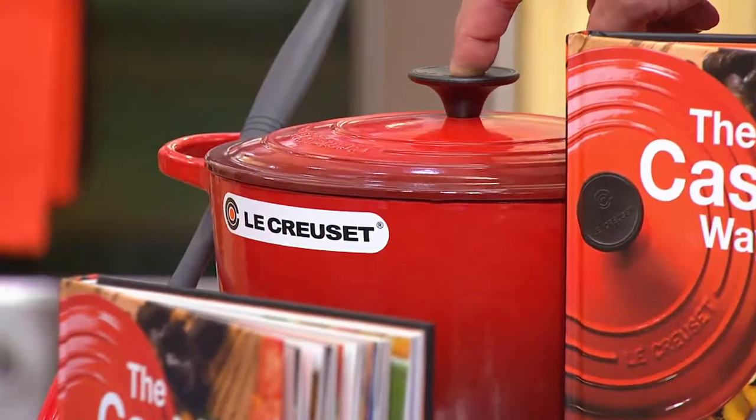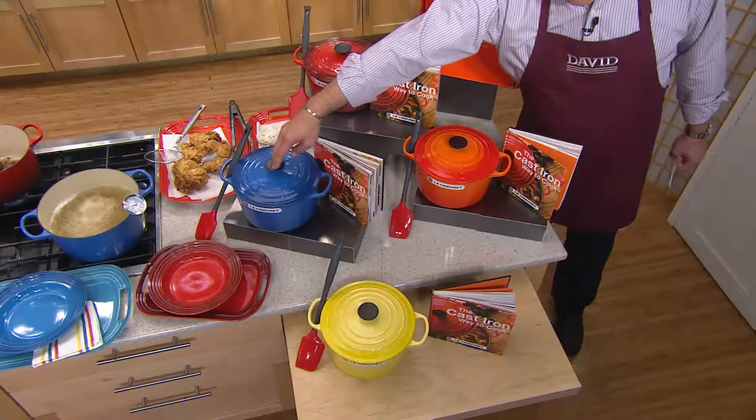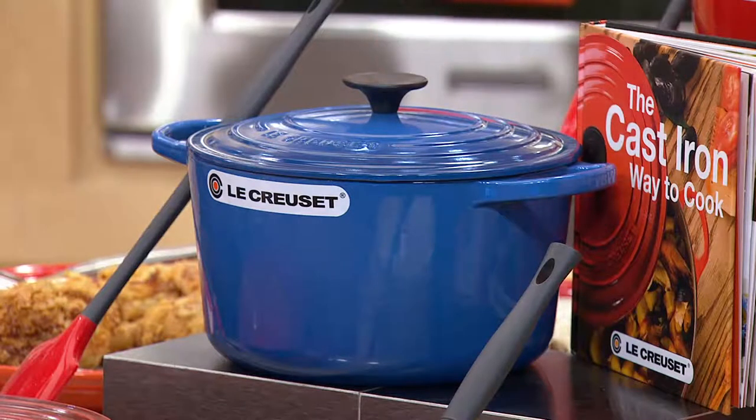I leave it out on my stove all the time, I'm so proud of this. Then we have it in Marseille, which is the beautiful blue. This is customer top rated — go to QVC.com, read the reviews. Our customers are raving about these pieces.